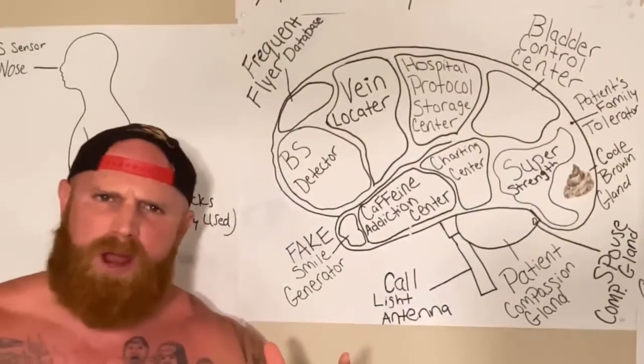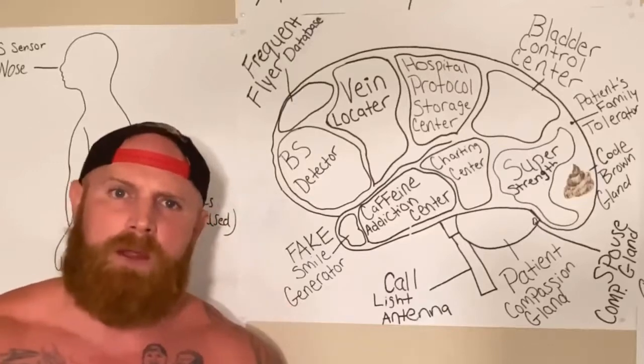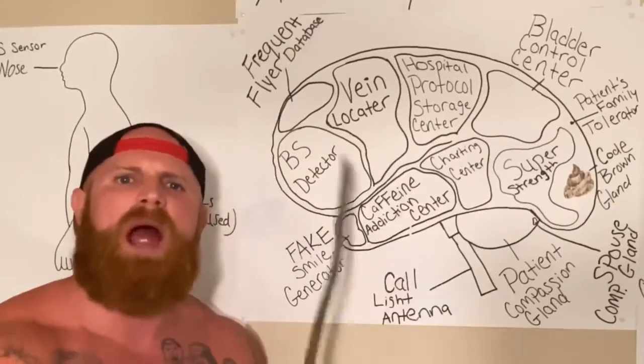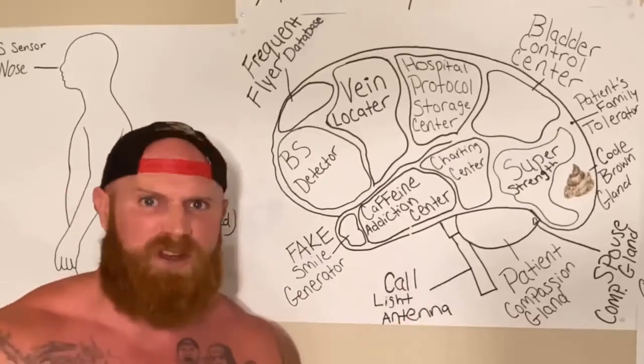Hello, America. As we all know, nurses are a different breed of human being. And today, I'm going to show you how their brain works with this presentation of a nurse's brain.